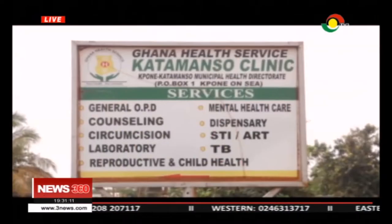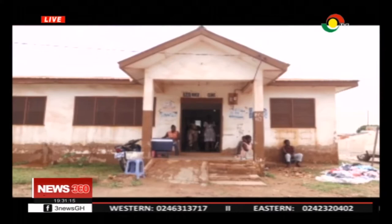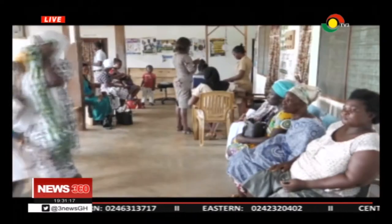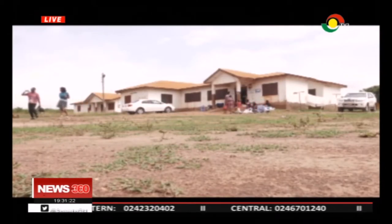Healthcare workers want the facility renovated to attract more patients, especially pregnant women. The Katamansu Health Centre is the only health centre serving residents of Katamansu in the Tung Katamansu Municipality of the Greater Accra Region, and the facility is in a bad state.